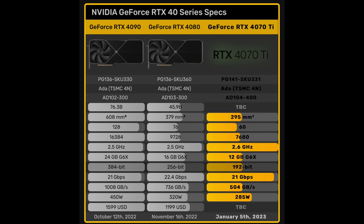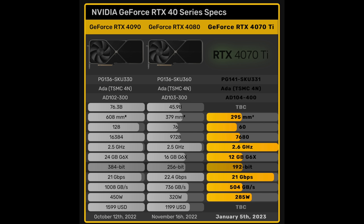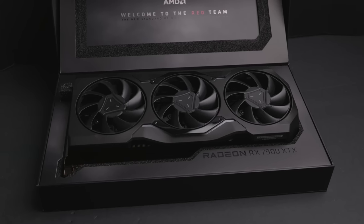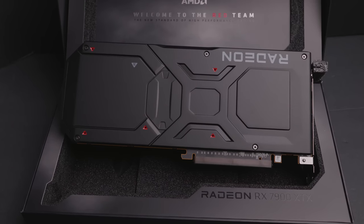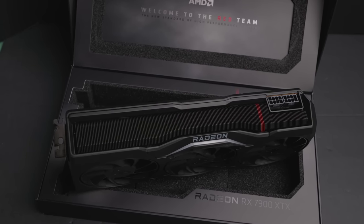The RTX 4090 is a beautiful halo product — its specs are ridiculous, over 16,000 CUDA cores compared to around 7,000 on the 4070 Ti and 9,000-something on the 4080. Everything on the 4090 seems absolutely perfect. But when you get to the 4080, Nvidia still cuts things down — the memory bus is 256 bits and you only get 16GB of VRAM, compared to 20GB on the AMD side for $899, and AMD's $999 option gets you 24GB.